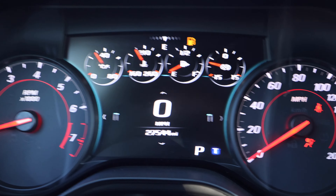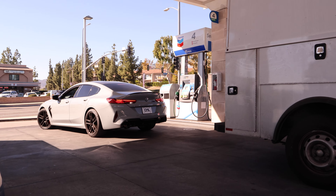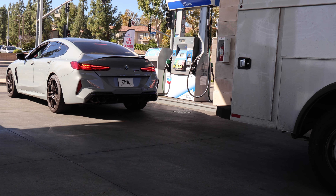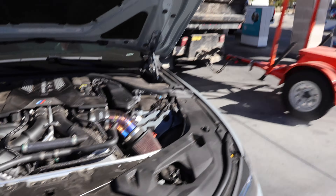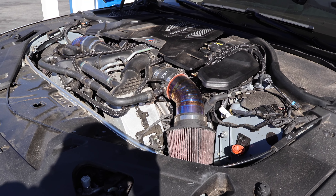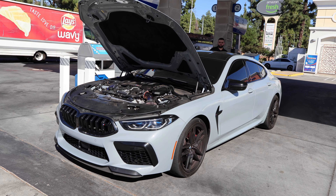We're going to get some gas real quick. Check out the down pipes on this M8 — random M8 at the gas station. Let's see the Z over there. We just got some gas and this pulls up. And he's like, yeah, you can pop the hood. This is nutty. Intakes. Y'all heard the way it sounds. And this color is really sick.